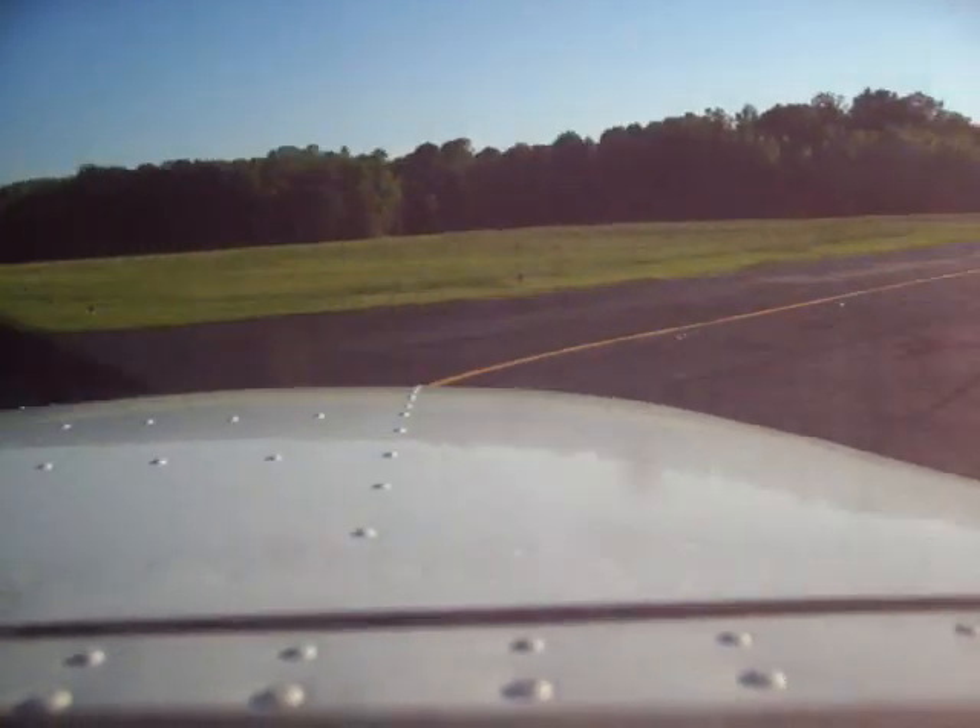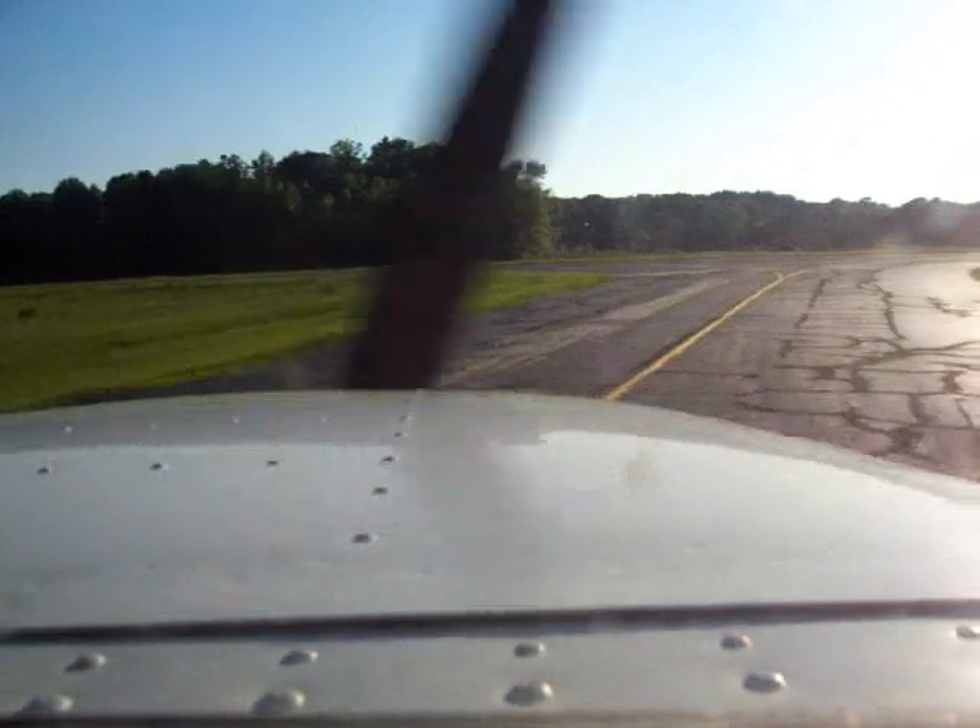That's a good feeling when you get those landings down. Yep. Oh, God, yeah. I worked so hard to do that. I can understand that.